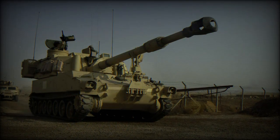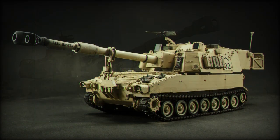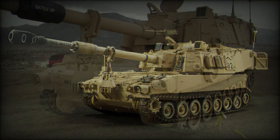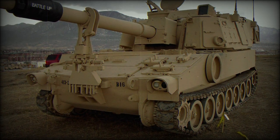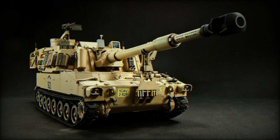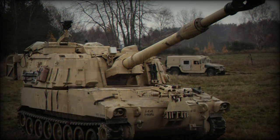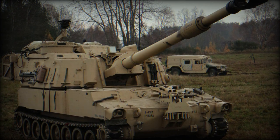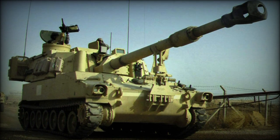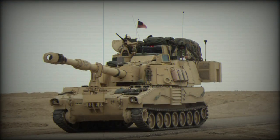The M109 proved an export success on the global stage, one of the most successful armored vehicles of the Cold War, and one of the best American SPH systems since the close of World War II. Operators ranged from Canada to South America, Europe, and the Middle East. Chances are those nations fielding an SPH during the Cold War managed a stock of either the Soviet equivalent machine or the American-made M109. Many remain in service today, such has been the effectiveness of the vehicle series in combat.